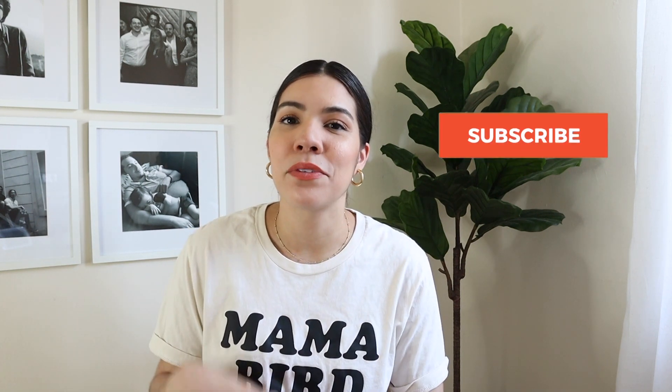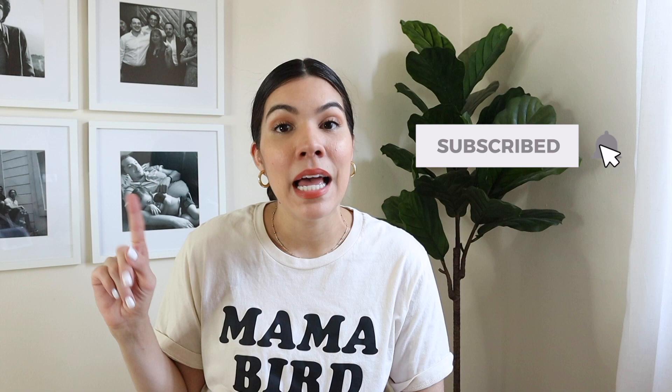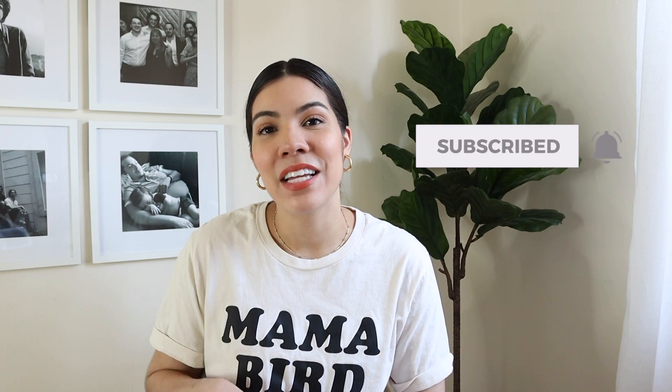Hey guys, welcome back to my channel. Today I'm bringing you Penelope's three-month update. If you're new here, hi, my name is Chelsea. I am a first-time mom to a three-month-old baby girl named Penelope. I do motherhood-related videos along with vlogs, a little bit of fashion and beauty, so if you're into those kind of things, give me a like and subscribe to my channel.